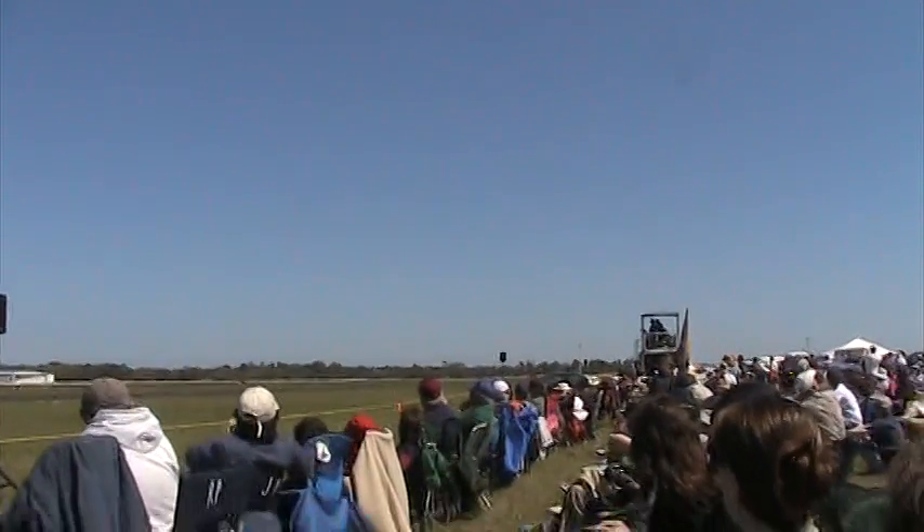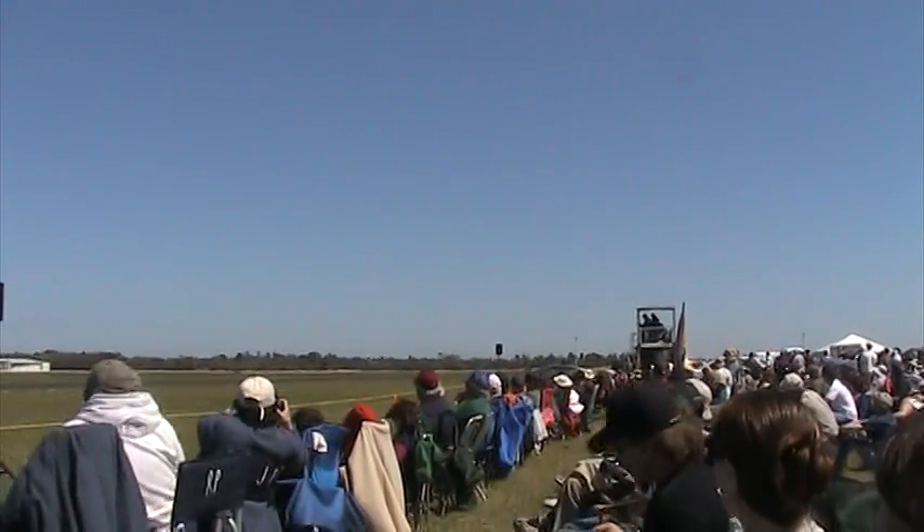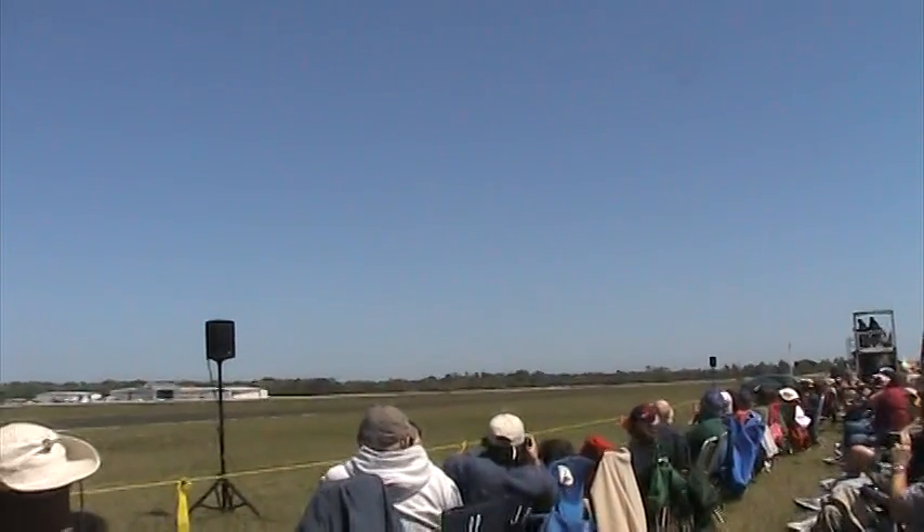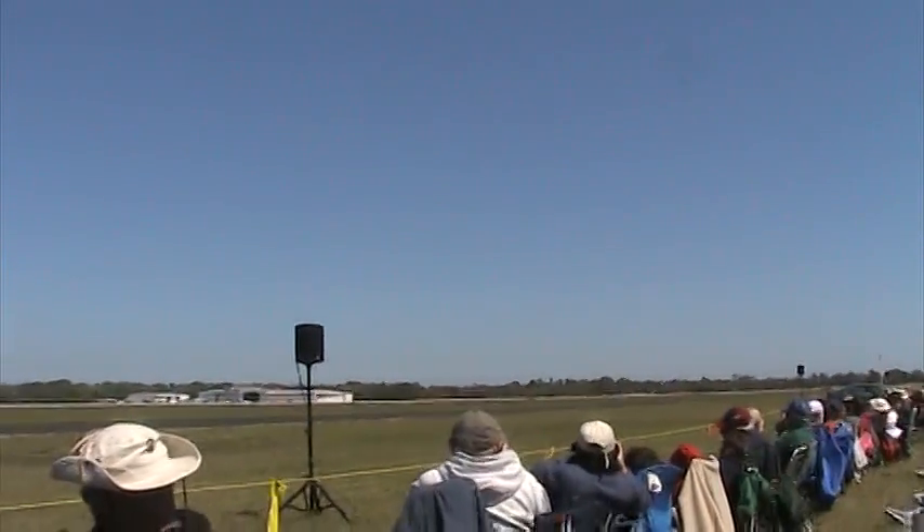Today, the upgraded A-10C, armed with a state-of-the-art targeting pod, satellite communication, and data-link, continues to set the standard for supporting allied forces in today's fight.